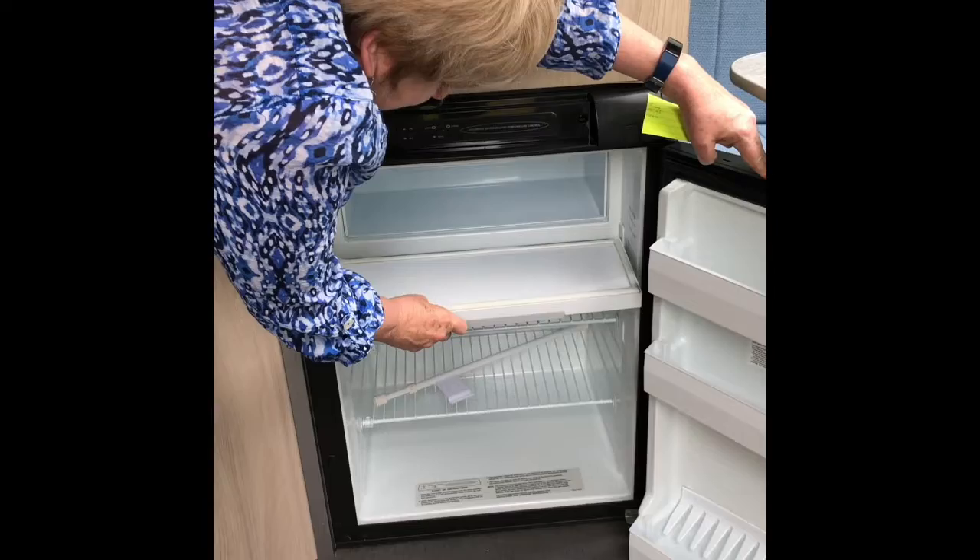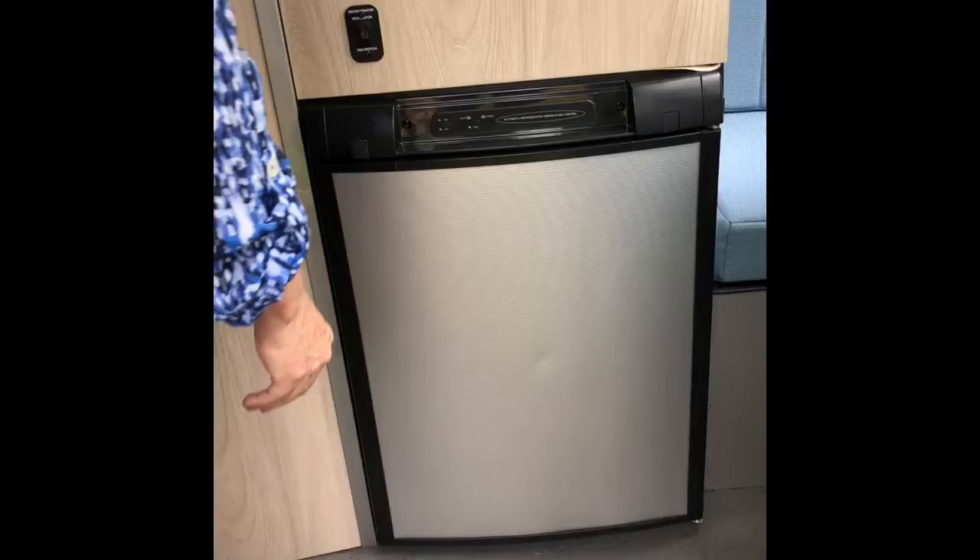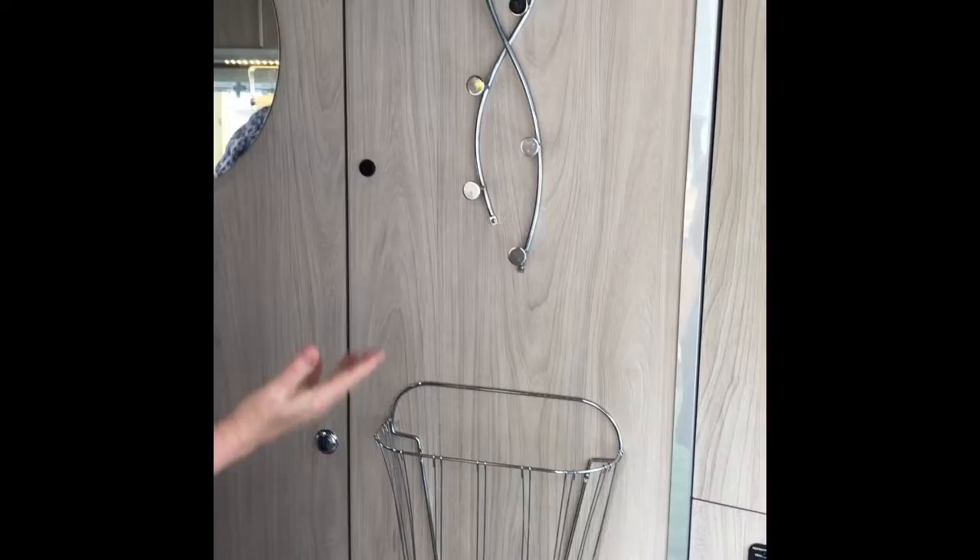Here's the freezer, which is actually pretty ample. These are the holders we put in to keep everything secured while going down the road. This area is great for hanging jackets or hats, and this spot is great for storing towels.